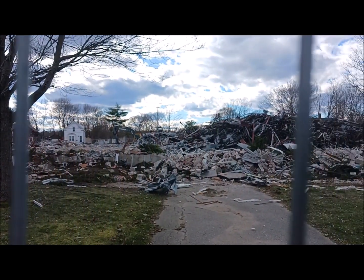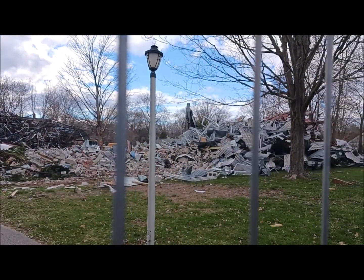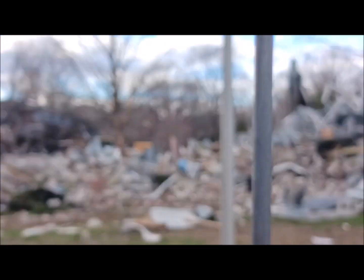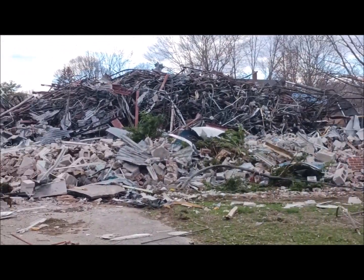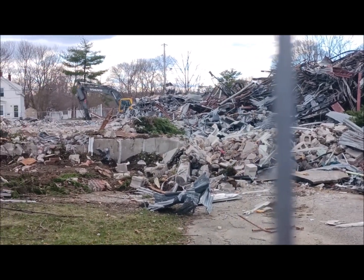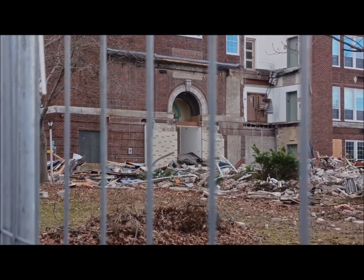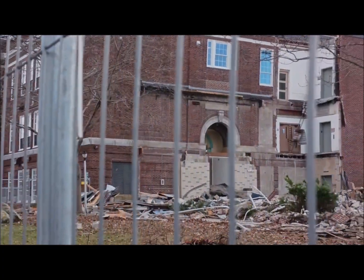Yeah, it was bigger than I thought — really took up a lot of space. I really just wanted to get a couple minutes of all of this on camera. Years from now, this will be pretty interesting to look back on, I think. I'm glad they kept the old portion of the school — yeah, that's awesome.